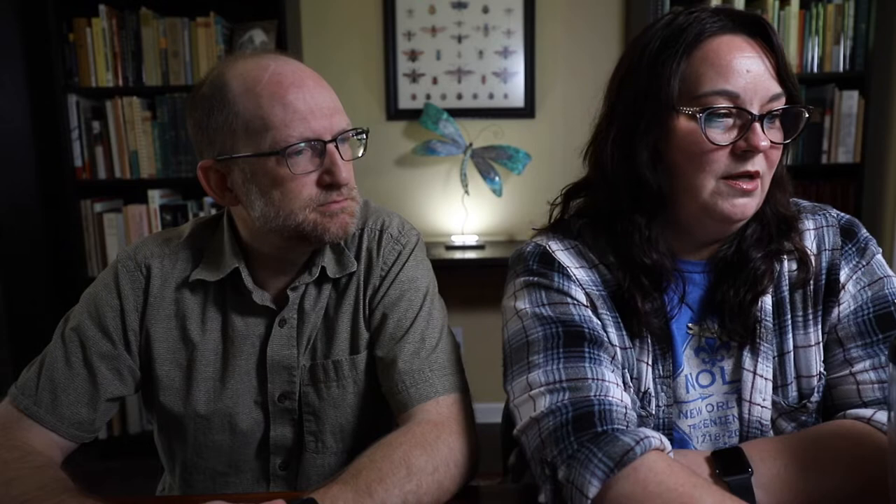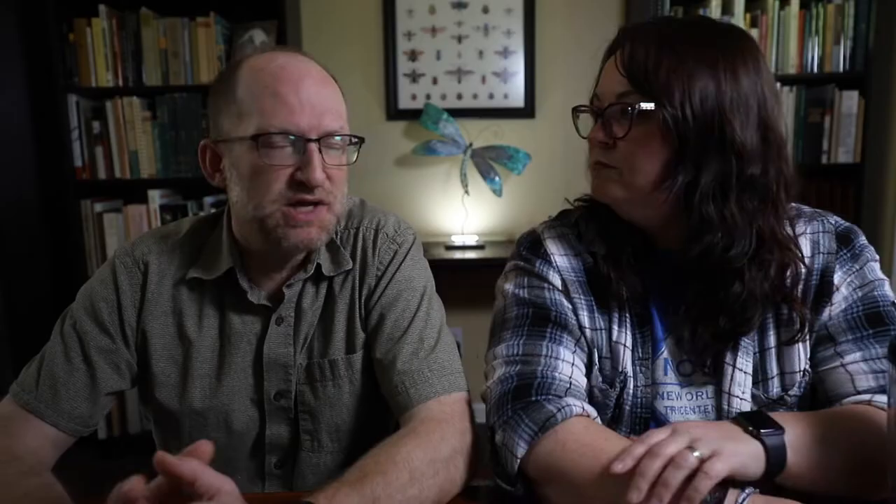We also have introductory insect information like natural history, development — the different types of development insects go through — collecting, photographing, and curating. One thing that's very important to both of us is conservation. We're both strong advocates, so we included a section on endangered arthropods in Texas. There are a number of them, especially associated with caves, so there's information and photographs on some of those.